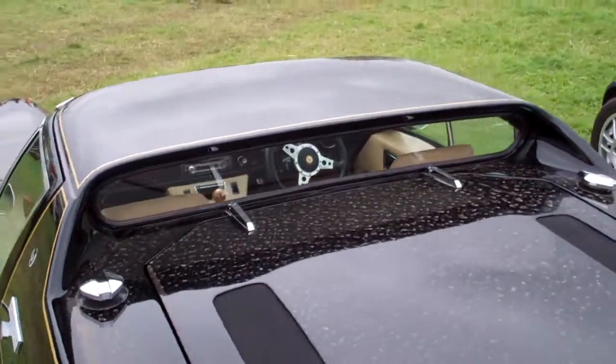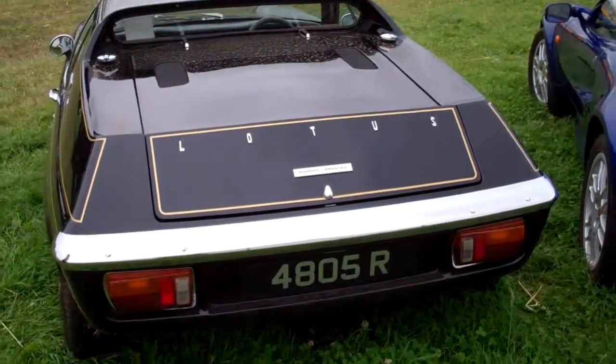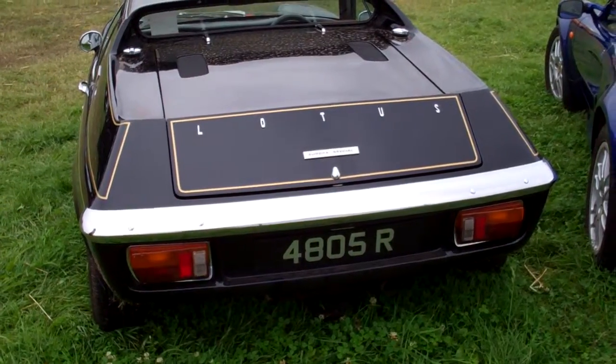Of course a bit dusty over here at Carfest, with a really cool number plate as well. Going up in price...